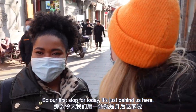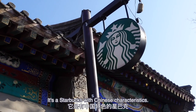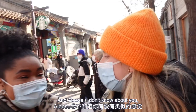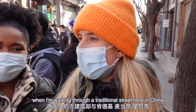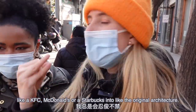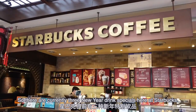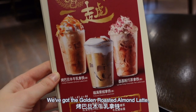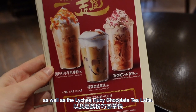Our first stop is just behind us — a Starbucks, but no ordinary Starbucks. It's a Starbucks with Chinese characteristics, done in a Chinese architectural style. It always cracks me up when I'm walking through a traditional street here in China and somehow there's a KFC, McDonald's, or Starbucks melded into the original architecture. There are currently three New Year drink specials here: the golden roasted almond latte, the fortune chestnut latte, and the lychee ruby chocolate tea latte.